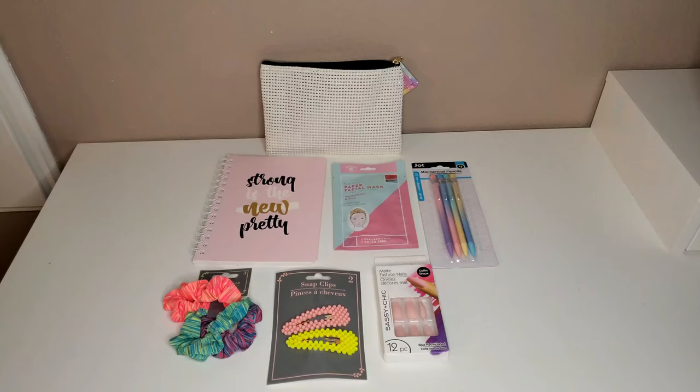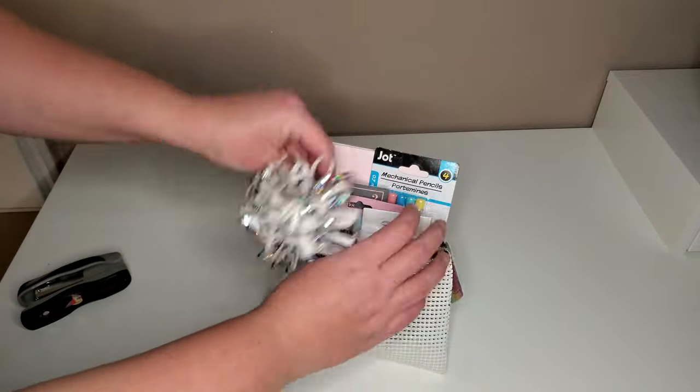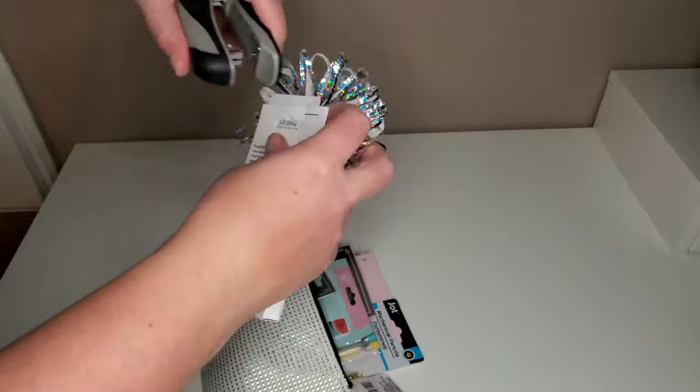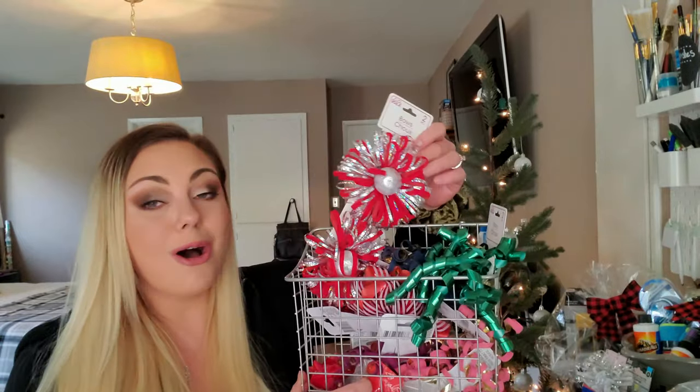Gift idea number eight is really cute and simple — it's a cosmetic bag filled with a notebook, some mechanical pencils in matching pastel colors, a face mask, hair clips, and some acrylic nails topped off with a cute bow that I stapled to the nail packaging. It's a very cute and inexpensive gift for a teenager or preteen.